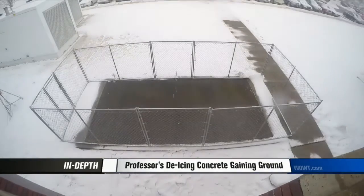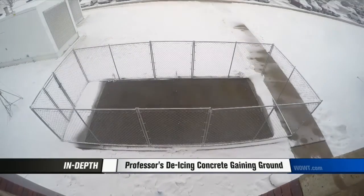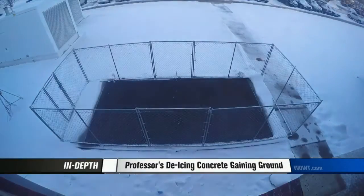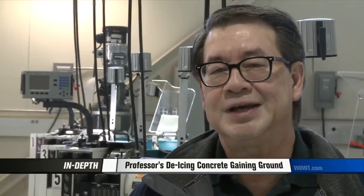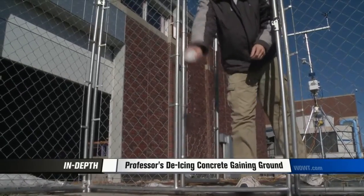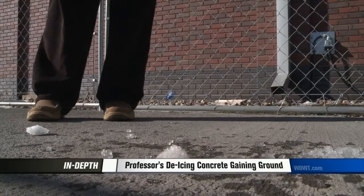Dr. Twan hopes to one day soon make this technology available to the public, so you may be able to see this happen on your driveway right outside your home — eliminating the potential of personal injury due to slipping and falling, and at the same time, you don't have to shovel snow. In Omaha, I'm Joe Chiodo, WOWT 6 News.